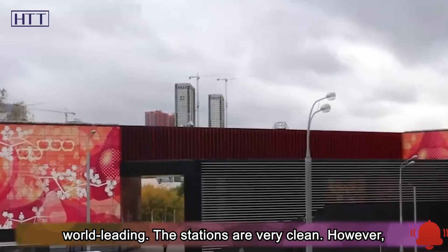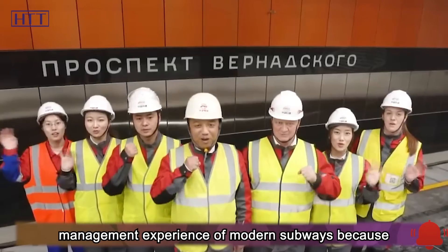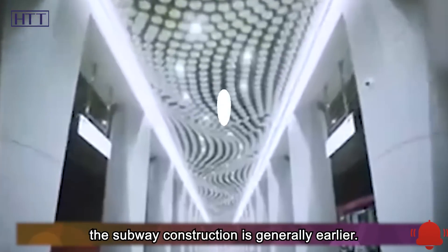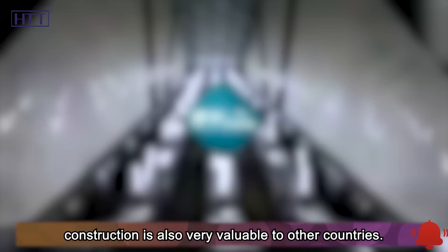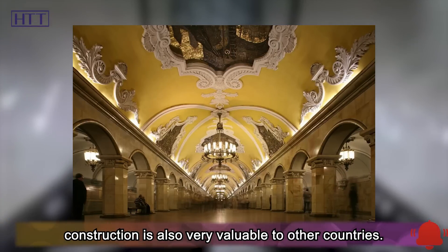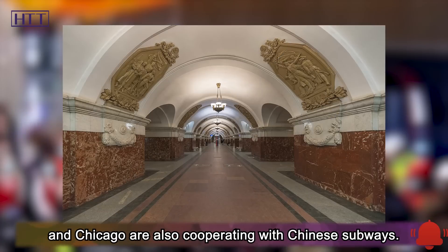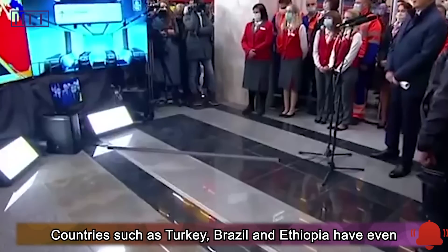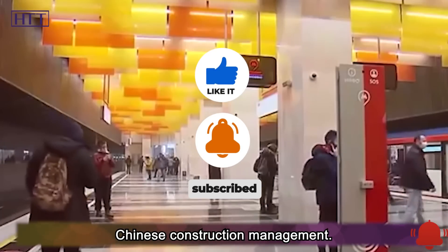The stations are very clean. However, developed countries lack the construction and management experience of modern subways because the subway construction is generally earlier. The experience of China's subway construction is also very valuable to other countries. In addition to Moscow, American cities such as Boston and Chicago are also cooperating with Chinese subways. Countries such as Turkey, Brazil, and Ethiopia have even handed over large orders for the entire line to Chinese construction management.